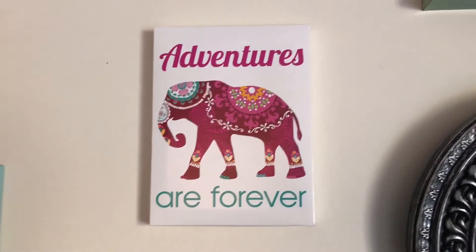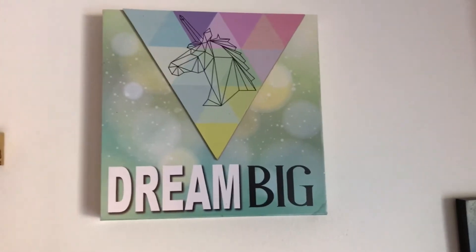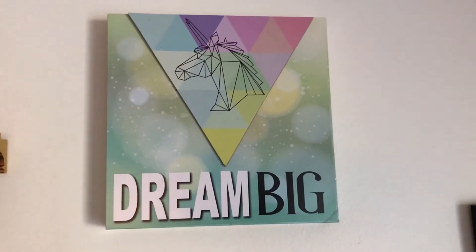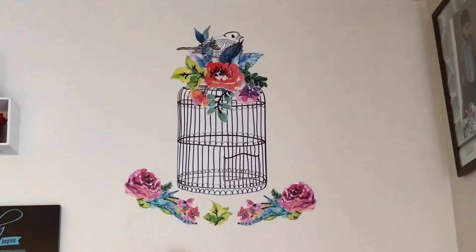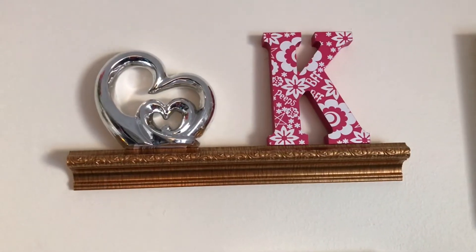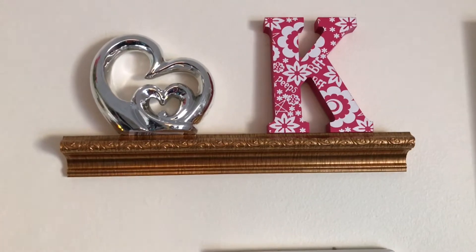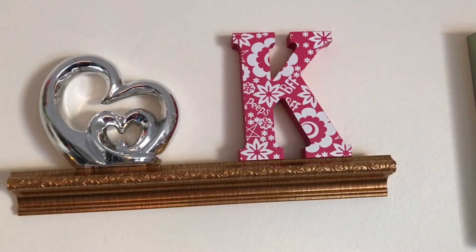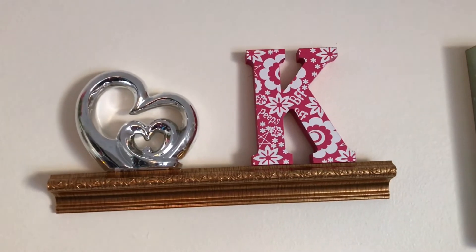The next canvas print says 'Adventurous Forever,' and this one says 'Dream Big' — as I always wanted. This one is a wall decal with a bird cage, a bird, some flowers. And this one is a floating shelf — I attached it and kept my initial and also a love symbol on there, just for decoration.